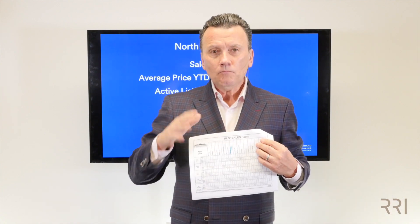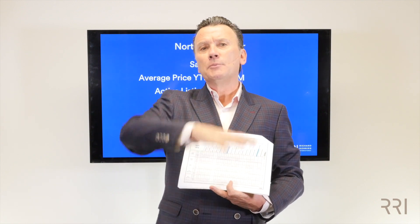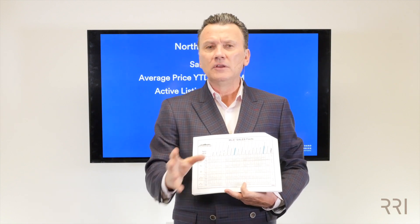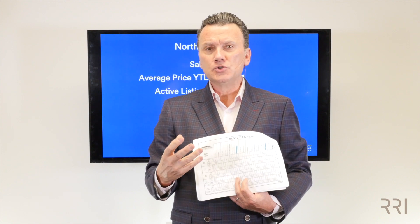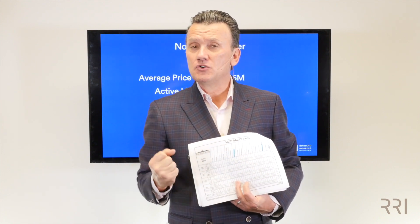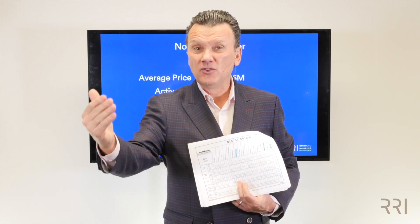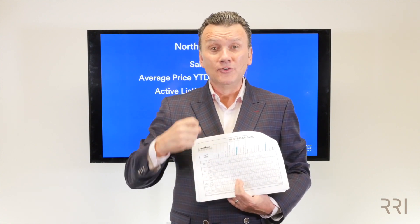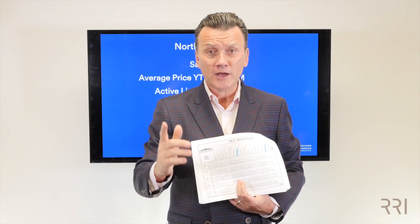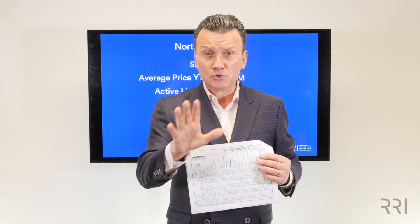When you're meeting with a buyer or a seller, you need to take this information and not talk about the general market — generalizing isn't giving them the correct information. Break it down by their specific market: how many months of inventory, are prices going up or down, how many sales, how many active listings, and break it down by property type. If you're meeting with someone who has a detached property, show them that information. Condo apartment, show them that data. You can get all this from your board.